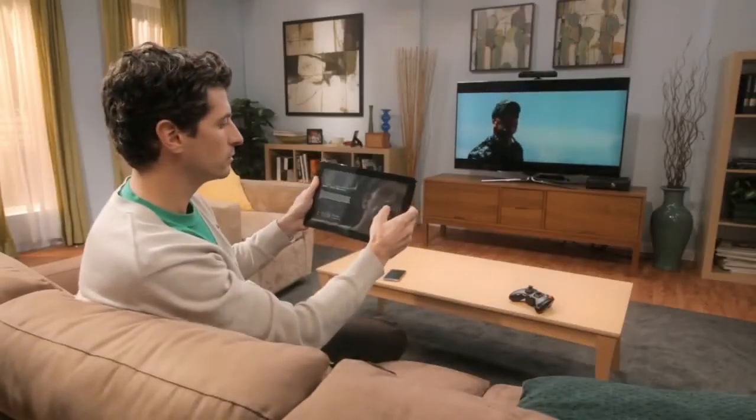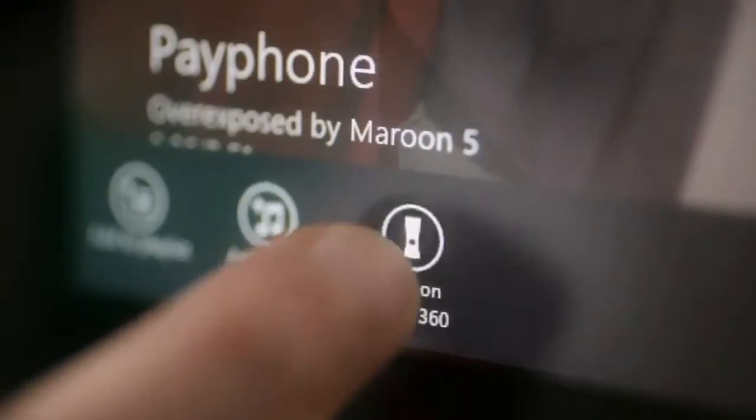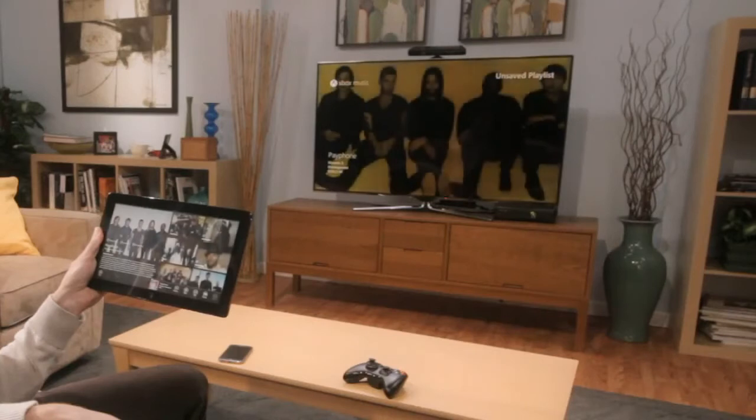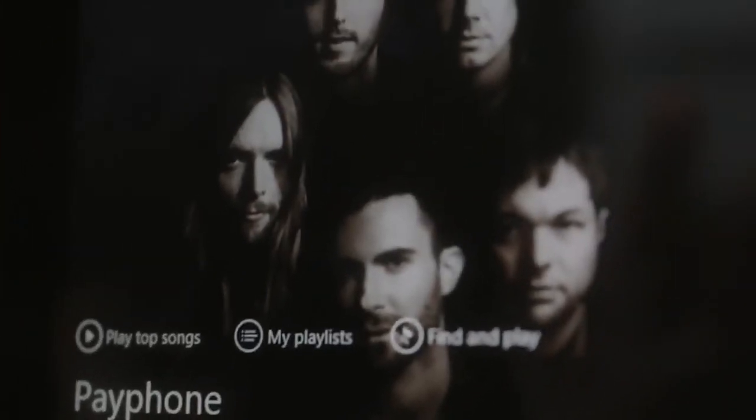Let me show you how music works. Because I'm listening to music on my Xbox, Smart Glass becomes a beautiful visual remote control that's recommending other artists I might like because I'm listening to Maroon 5.